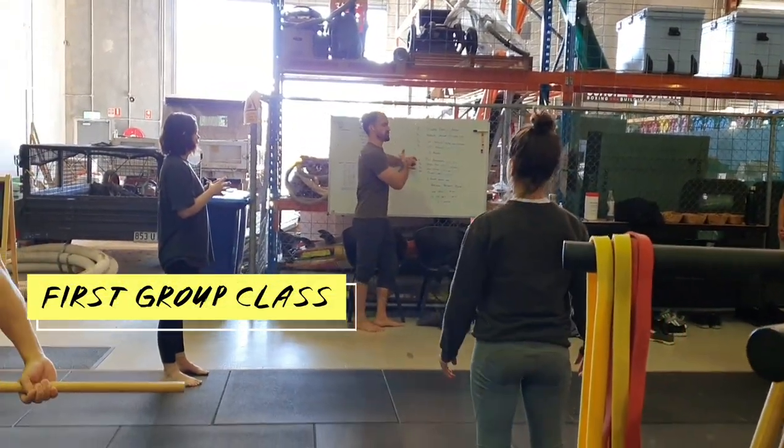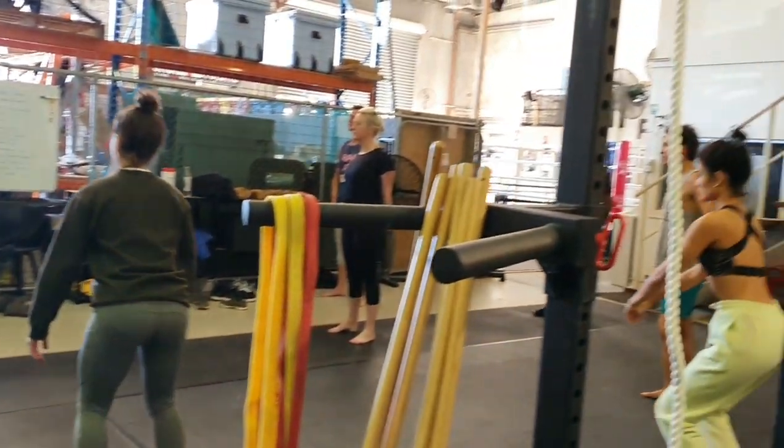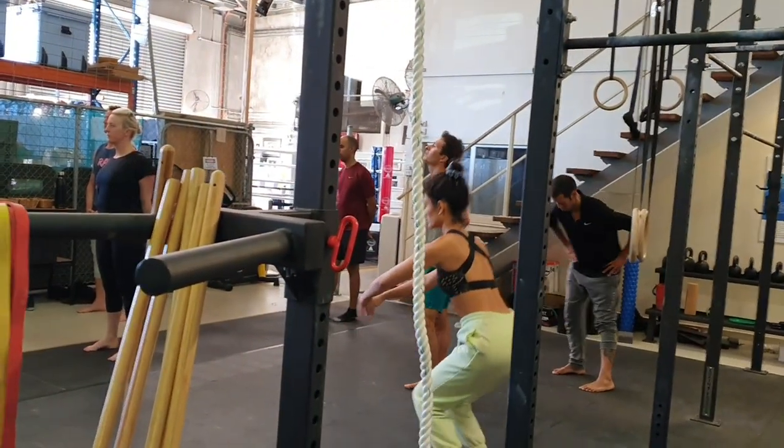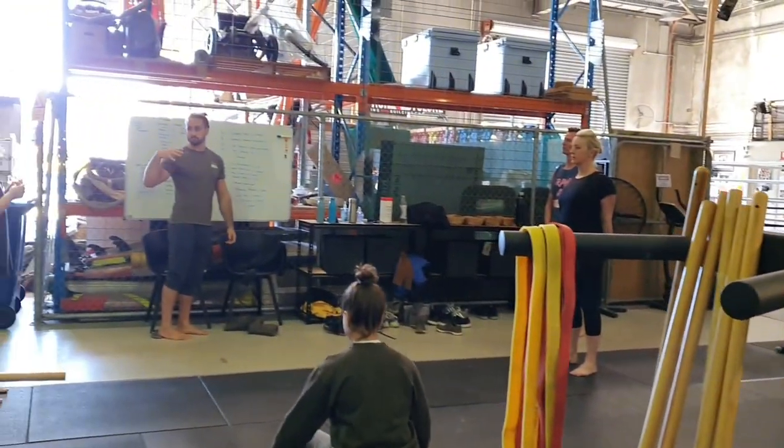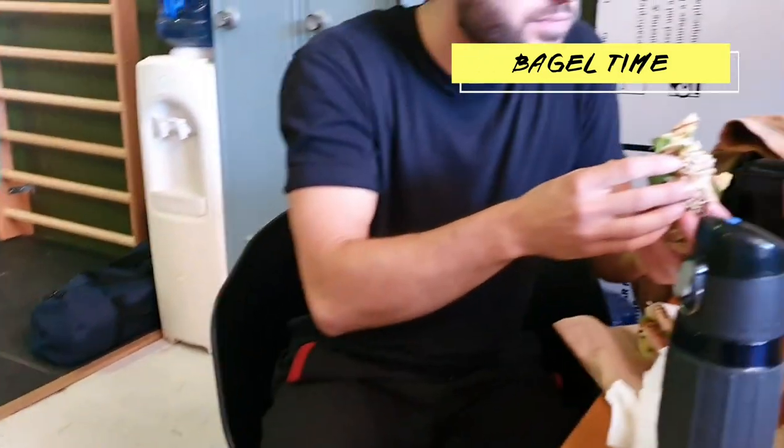After that, it was the first group class for the day. I observed as Jackson gave everybody instructions for the workout ahead. It was a great vibe and I got to take part in that class. After which, Jackson bought us bagels, which were sensational.